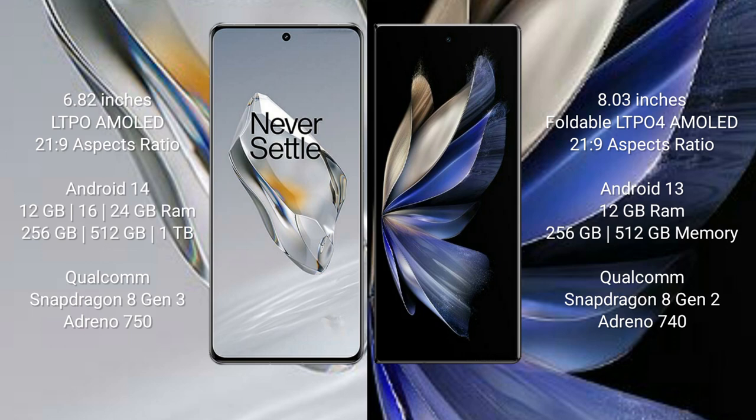The OnePlus 12 runs on the Android 14 operating system, while the Vivo X Fold 2 runs on Android 13. The OnePlus 12 comes with 12 GB, 16 GB, or 24 GB RAM and 256 GB or 512 GB internal storage.